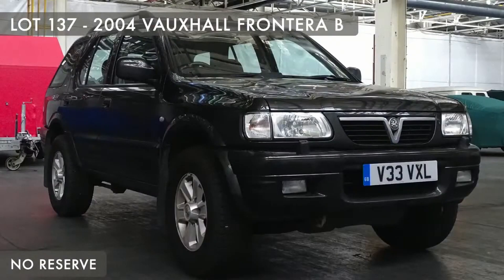Next slot ladies and gentlemen, we've only got two more — if you need a ride home, there's not many left. Good news is the last two are both no reserve. Last one direct from the Vauxhall Heritage Collection is slot 137, a 2004 Vauxhall Frontera — no reserve whatsoever on the Frontera.